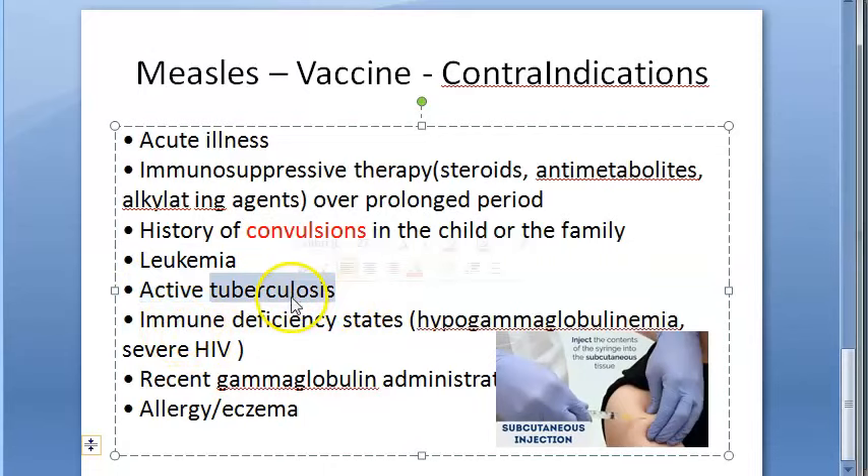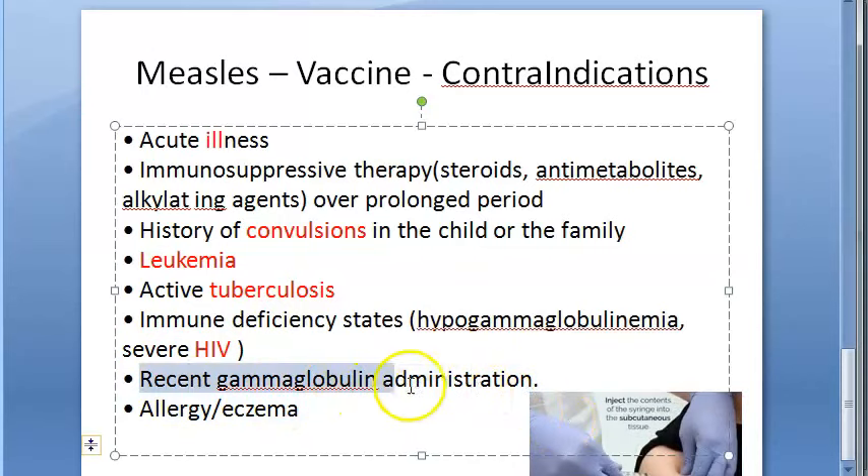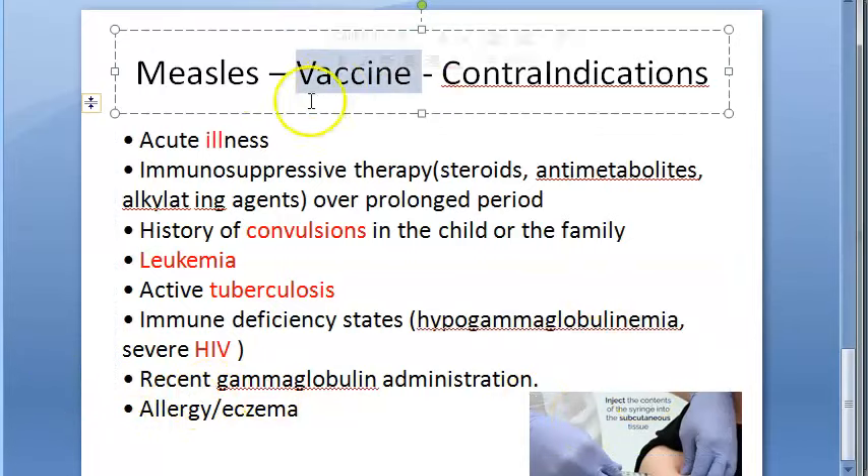Active tuberculosis — do not give the vaccine. Immune deficiency states such as hypogammaglobulinemia, severe HIV, and acquired immunodeficiency are contraindications. Recent gamma globulin administration is also a contraindication. If the person has allergy or eczema, do not give the measles vaccine.